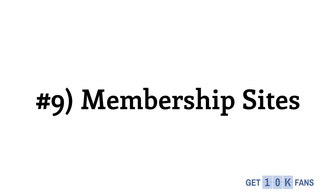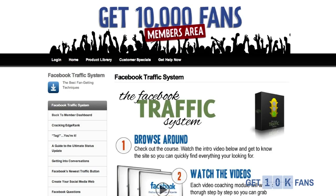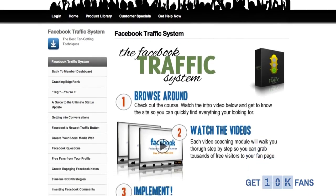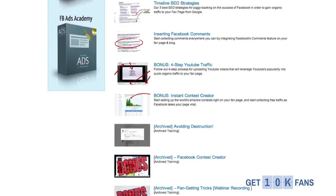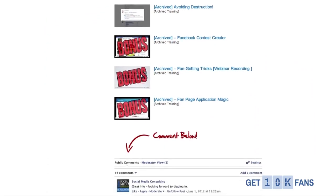Number 9 is membership sites. All with the same WordPress theme, you can build all the different stuff we've already talked about, including membership sites where we organize all of our different modules and products and deliver them to our customers.